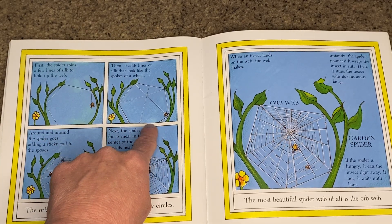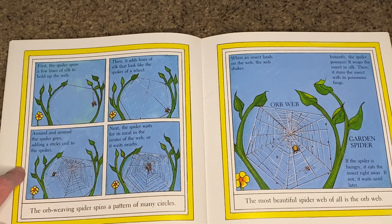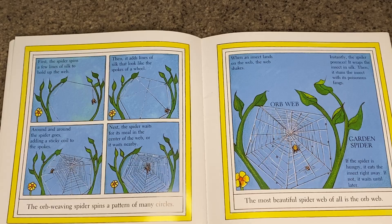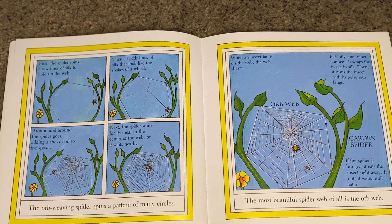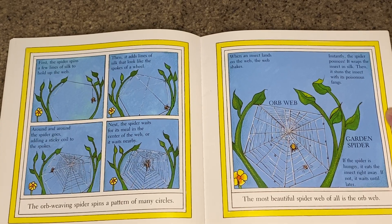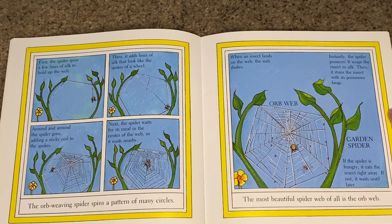First the spider adds lines of silk that look like the spokes of a wheel, then goes around and around adding a sticky coil to those spokes. The spider waits for its meal in the center of the web or nearby. When an insect lands on the web, the web shakes — instantly the spider pounces, wraps the insect in silk, then stuns it with its poisonous fangs. If hungry, it eats right away; if not, it waits until later.